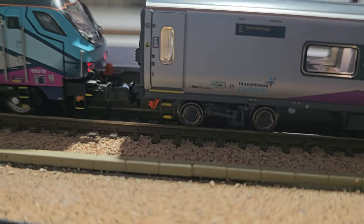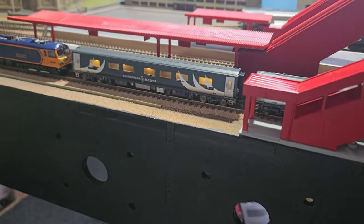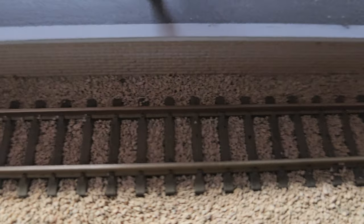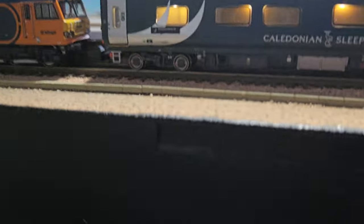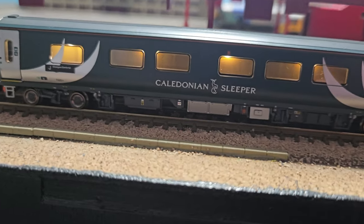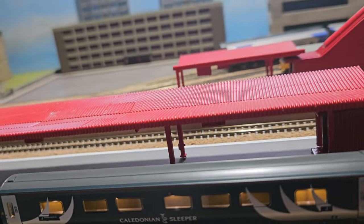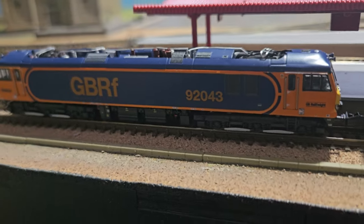Let's have a look at my Caledonian Sleepers. I've just noticed my track is very very mucky. Anyway, back on topic - the Caledonian Sleepers run on the West Coast Main Line, whereas the TransPennine ones I've just shown you run on the East Coast Main Line. These ones are mainly pulled by a Class 92.